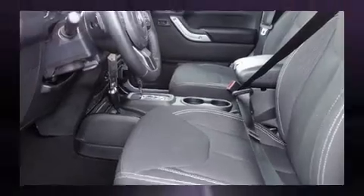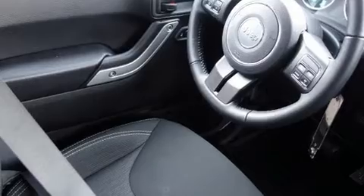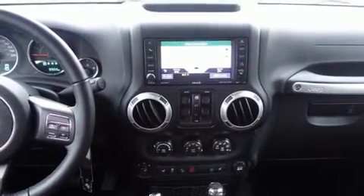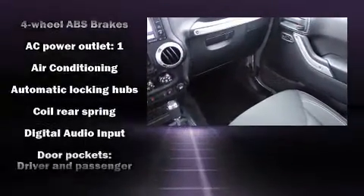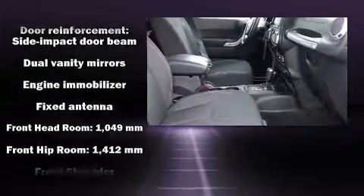dimming rearview mirror, skid plates, remote keyless entry, and much more. Audio features include a CD player with MP3 capability, steering wheel mounted audio controls, and eight speakers enhancing the audio experience throughout the interior.